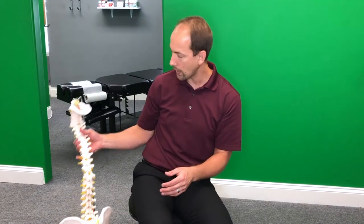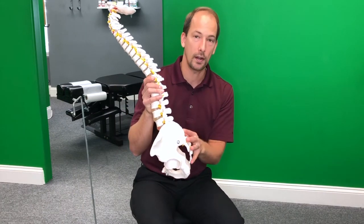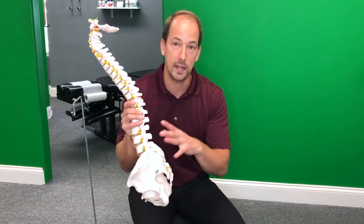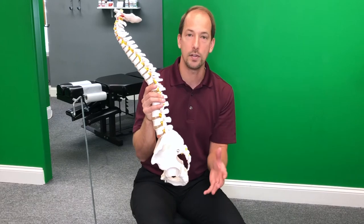When you look at the sciatic nerve, it is actually a bundle of nerves that exit from the spine. Specifically, we're looking at the lumbar to sacral area — the L3 nerve roots to the S3 nerve roots. As these exit the spine, they form a bundle that travels down into your legs.